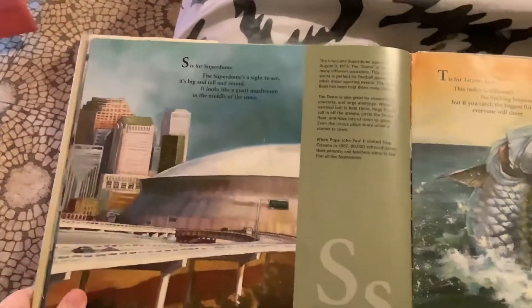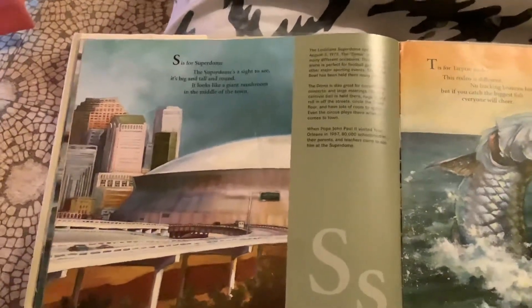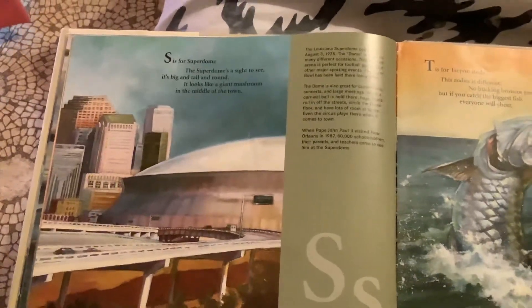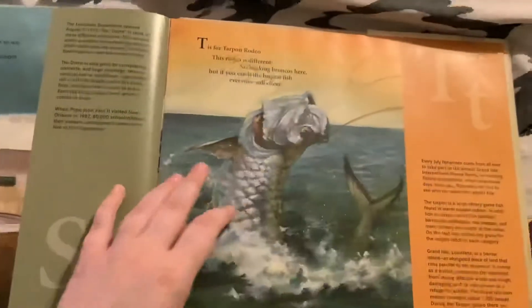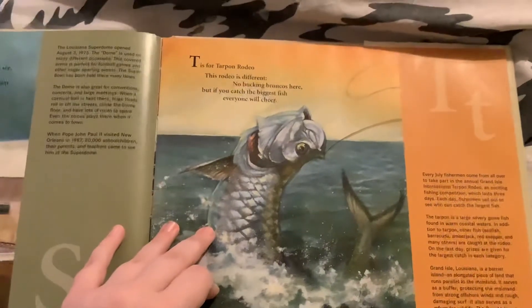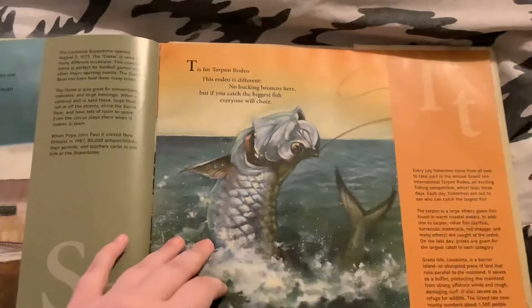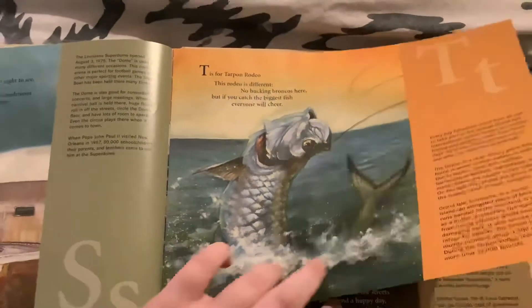S is for Superdome. The Superdome's a sight to see. It's big and tall and round. It looks like a giant mushroom in the middle of the town. T is for Tarpon Rodeo. This rodeo is different — no bucking broncos here. But if you catch the biggest fish, everyone will cheer.